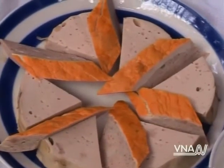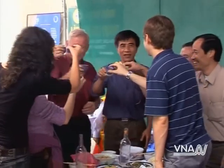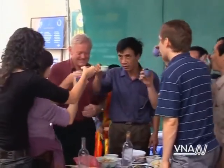And of course, one of my favorite parts of any Vietnamese gathering are the unending toasts with round after round of homemade rice wine.